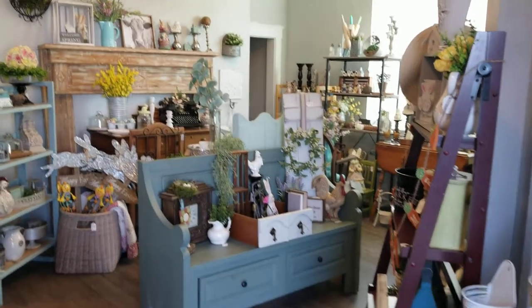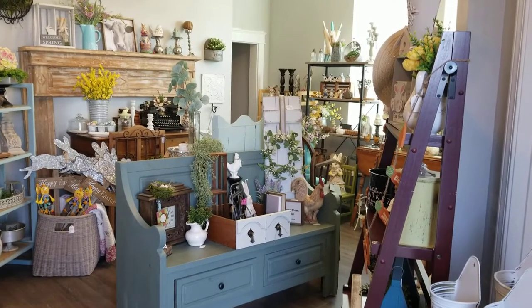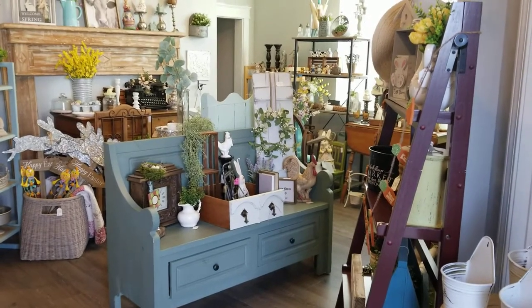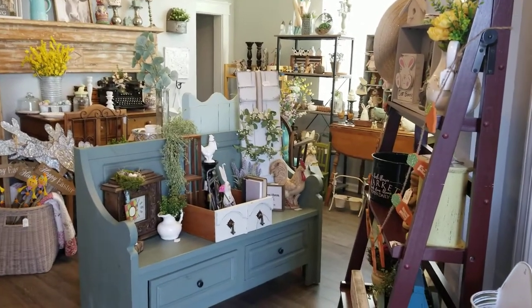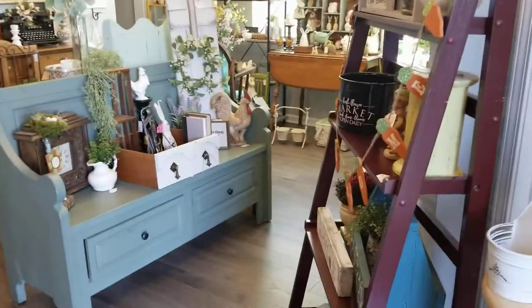I have excess inventory but I wanted to bring in a bunch of stuff for spring. I'm going to be moving into a booth soon, so I'm going to have two spaces — this shop and then a new booth space in another shop. I'll bring you more info on that in an upcoming video. I just wanted to show you what's in the shop for spring, so I'm going to take you on a quick little tour.